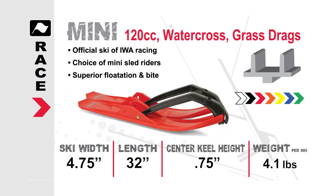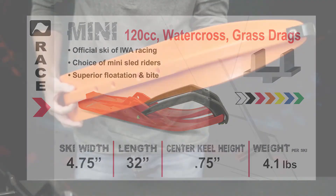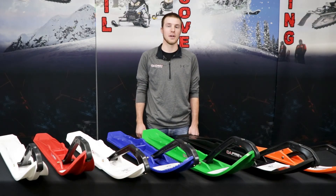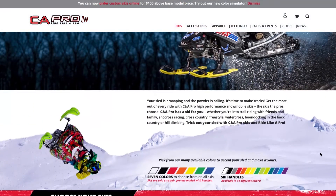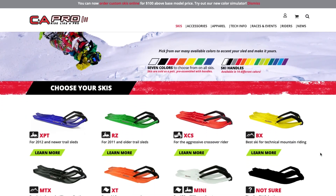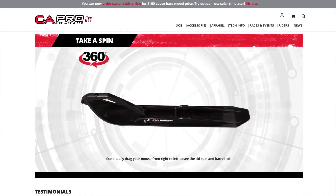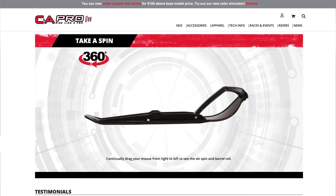Our Mini Ski is super durable, has a deep center keel for great cornering, which can help you get to the finish line first. Our skis and handles are offered in many different colors. Please check out our color selector online, where we have fully spec'd out sheets on each one of our skis, as well as 360-degree models so you can see all the features of our product.